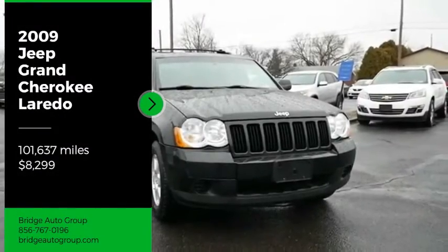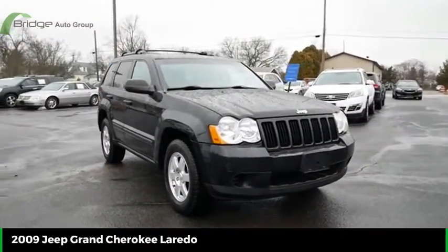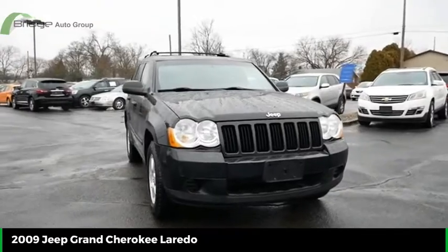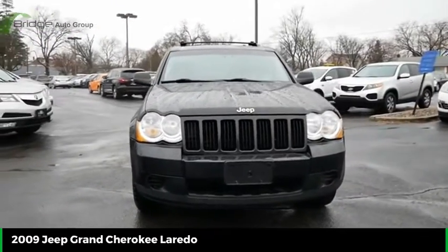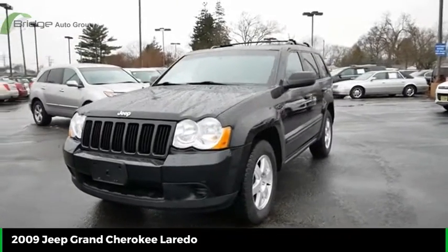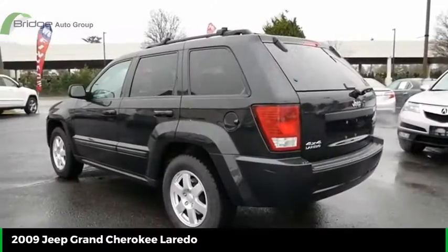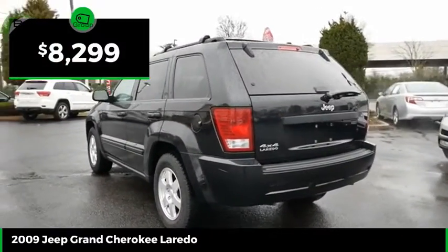Looking for the right vehicle? Check out the 2009 Grand Cherokee. The Jeep Grand Cherokee offers superior off-road capability comparable to that of the upscale Land Rover LR3. This makes the Grand Cherokee a fine choice for families who venture off-road or vacation in the mountains or other remote areas, and is priced below $10,000.